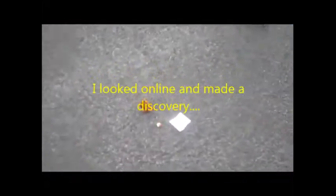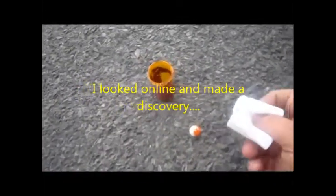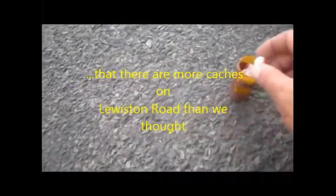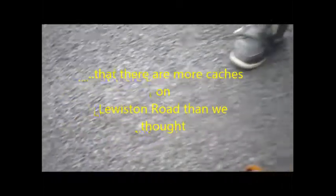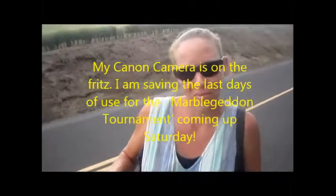Me and Mom, we've been figuring — we were missing some stuff, but we found another one back here on Lewiston Road again today, and we'll put that marble in it. There we go. This camera's been giving me problems, but it's the only one I got working right now, so it's the one we're gonna use.